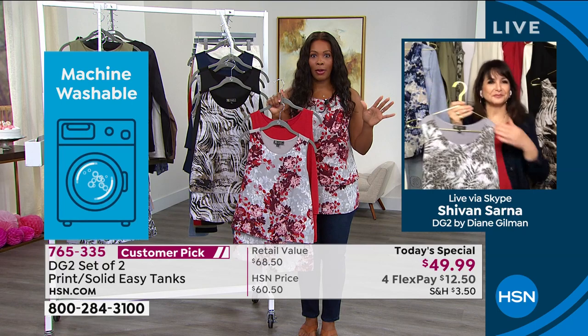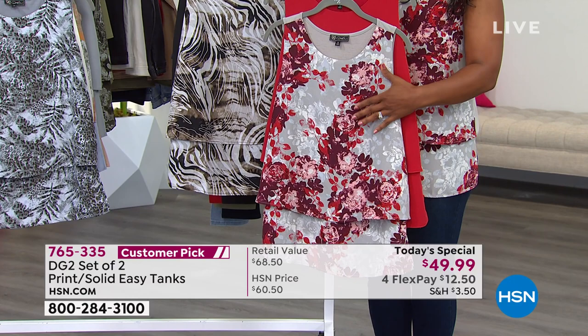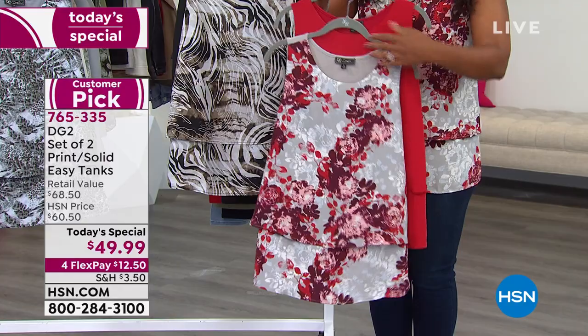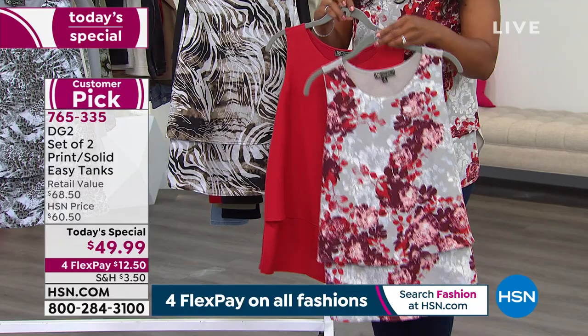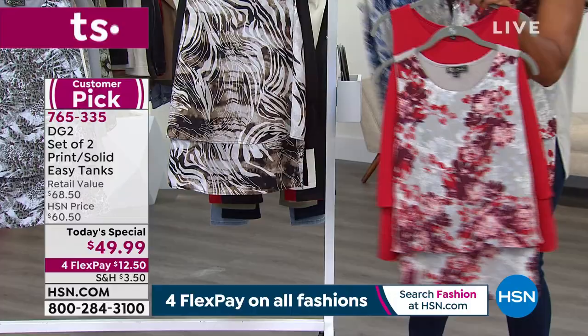Quick update on the red option: you get the solid red and the red abstract floral. We have only a little over 900 of these total. We've already sold out of size 3X, and we're about to lose size small as well. So if you have your eye on it and you're saying 'I'll get it a little later, let me get through breakfast first' — just know that so many other people love it too. It's going to be gone before you know it. The red two-pack and the navy have been super popular.